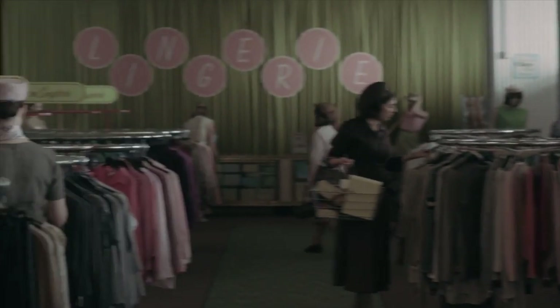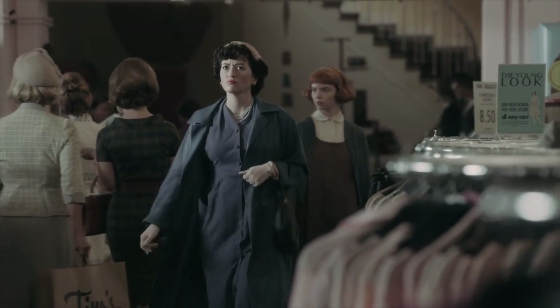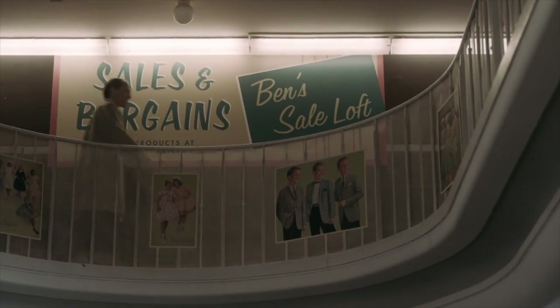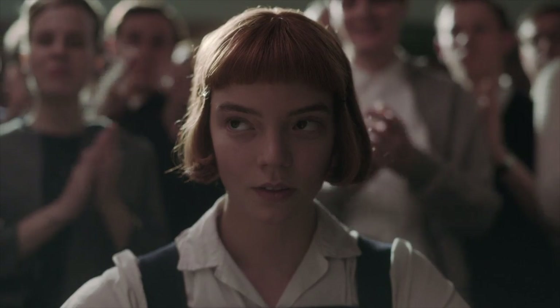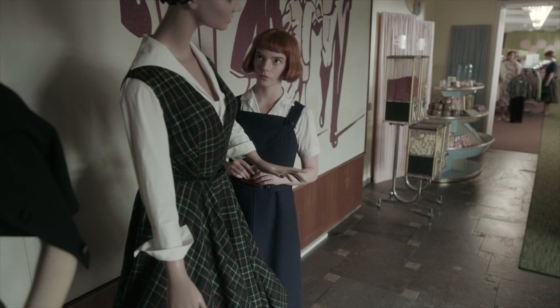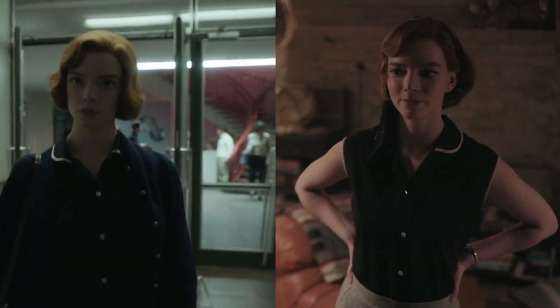Alma eventually takes Beth to Ben Snyder's for some new clothes. Ben Snyder was a real and popular department store chain with stores in Louisville and Lexington, Kentucky — and interestingly, the founder Ben Snyder was a Russian immigrant, which is a pretty happy coincidence. As Beth wins more competitions, her capital also grows, and we can see this reflected in new clothes as well. I love that she still wears her outfits several times throughout the series, sometimes styling pieces differently, because it makes the show seem more realistic.